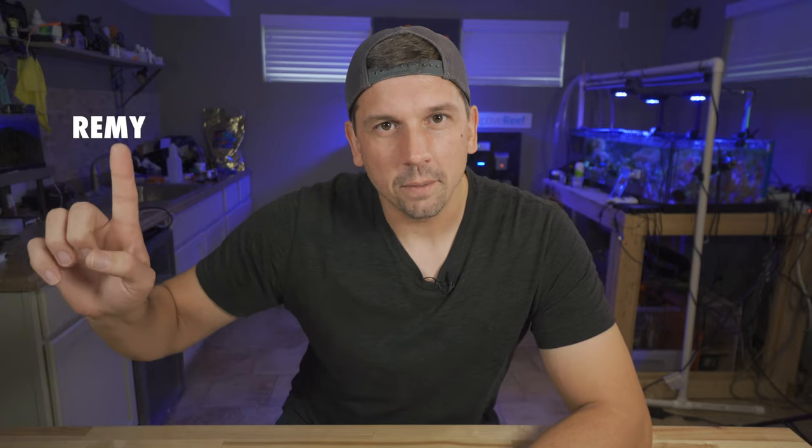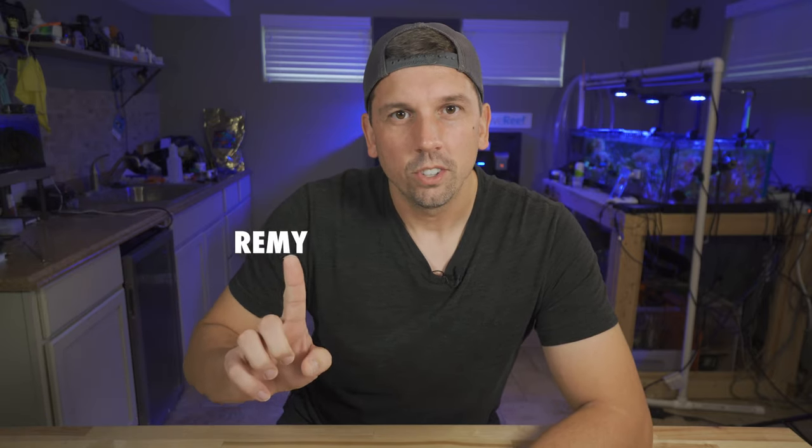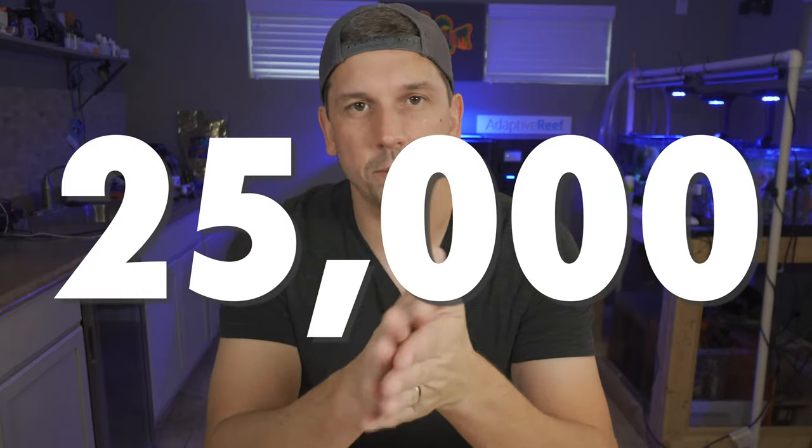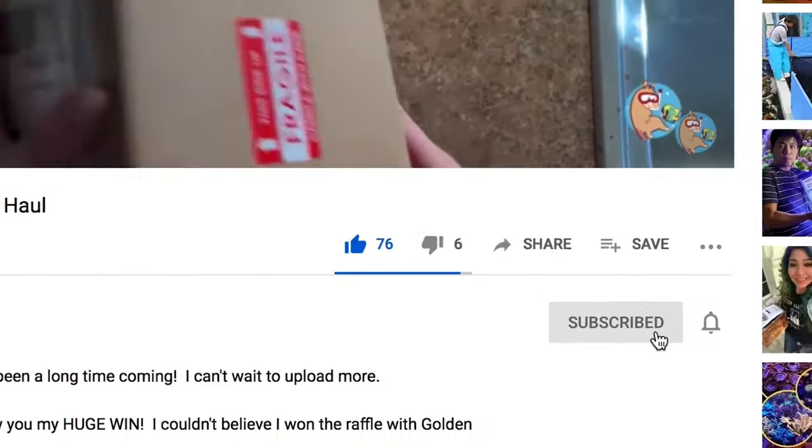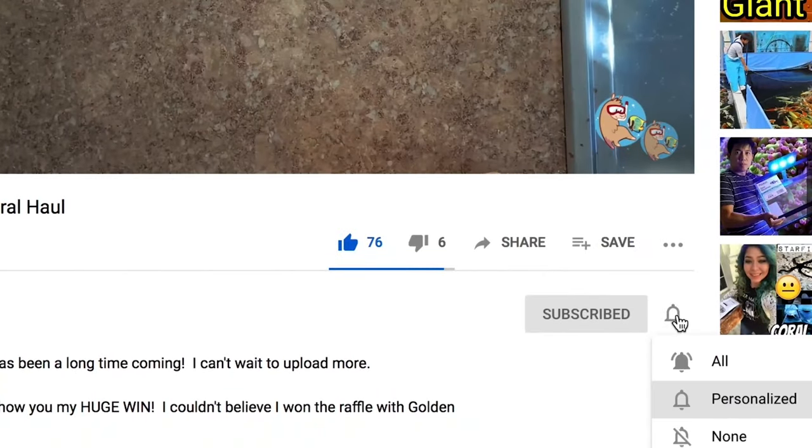What is up, coral people? If you are new here, my name is Remy and this is the Bahama Llama Coral YouTube channel on the road to 25,000 subscribers before the end of 2022. So if you could, please like, subscribe,